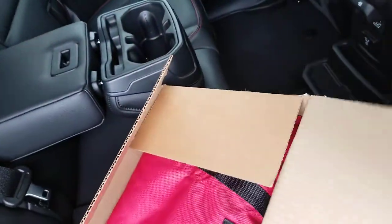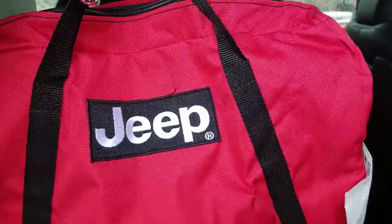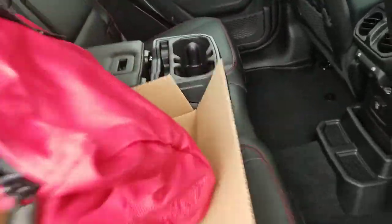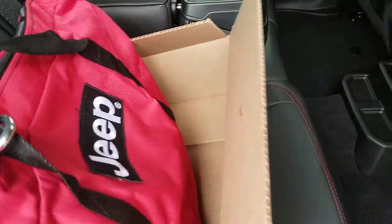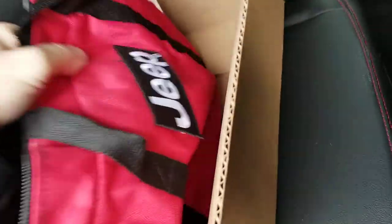A lot of these Jeeps come with some pretty cool stuff. I tell a lot of my customers this is like the coolest purse ever as your new Jeep owner purse — but actually what's in here is going to be a tow strap. So when you're out there on the trails you can use that 442 foot pounds of torque to yank your buddies out of the hard and sticky spots they may get caught in.